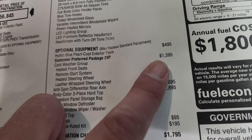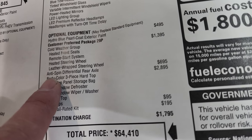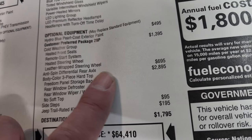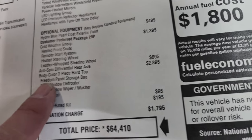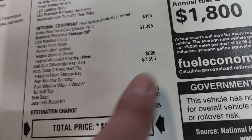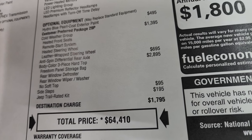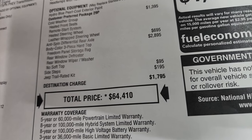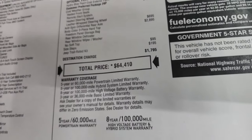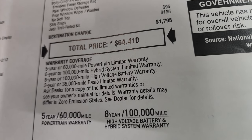This one has the cold weather group, which gives you heated seats, remote start, heated steering wheel, as well as the leather-wrapped steering wheel. You also get the anti-spin rear differential rear axle, which is $695. The three-piece color hardtop, like I said, is expensive — the package is $2,895. So to get that color-match hardtop is like $3,000. Side steps are $95. Jeep trail ready kit is $195. Total MSRP is $64,410. If you want to get your Summit price with all the rebates and incentives and availability on this Jeep, there's a link in the upper right-hand part of the screen to our website.